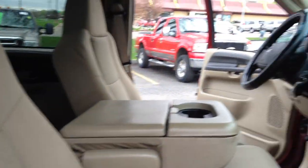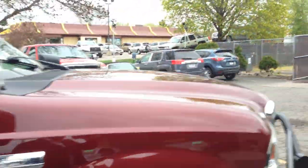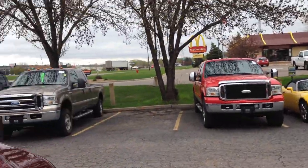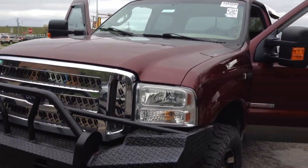Financing is available — all you have to do is fill out an online application for credit and it will come to us directly. We're located on Highway 13, right next door to McDonald's, where we have tons of Ford Super Duties for you to choose from — they're coming in on a daily basis. Give us a call with any questions, we'll be happy to help you. Thank you.